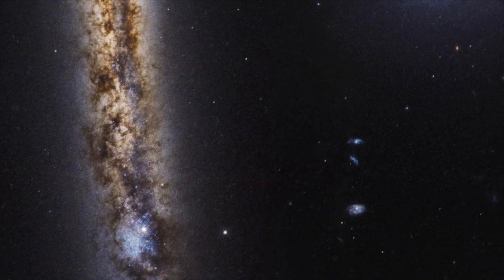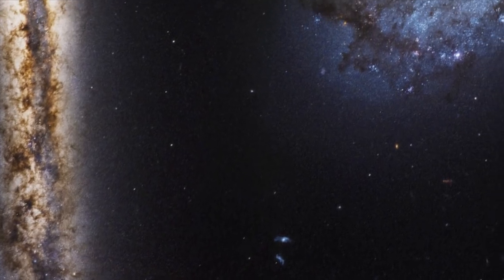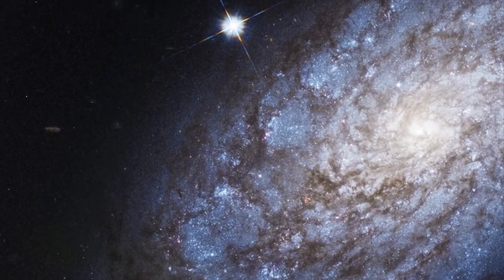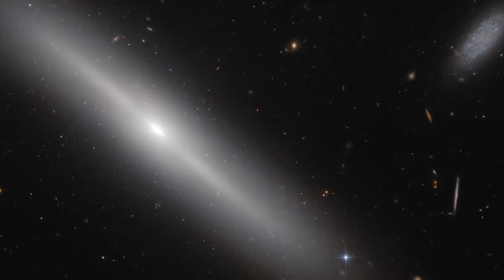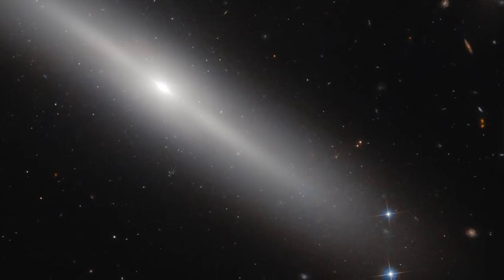Spiral galaxies are some of the most spectacular astronomical objects we can see, and each one faces us at a different angle, making strikingly different shapes in the sky. Some can be seen edge-on, giving astronomers an excellent idea of the galaxy's vertical structure.